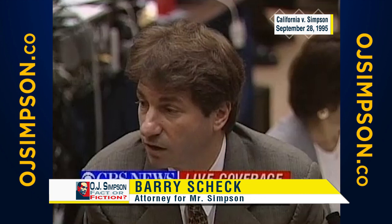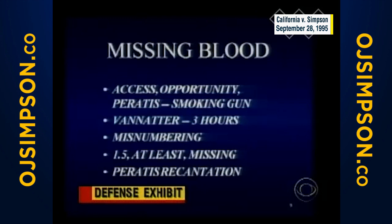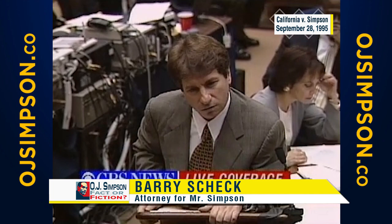So let's review the bidding. Missing blood. Access and opportunity: Mr. Paratus — the smoking gun. Detective Van Adder is walking around with this tube in a May 10th envelope, unsealed, going up for coffee for three hours. It is misnumbered — it comes in as item 18, not 17, after the sneakers which were brought in the next morning. There is at least 1.5 milliliters missing — no question about it — early in the game because of the toxicology entry. And then we have Mr. Paratus' unsworn recantation. EDTA, missing blood — coincidence? Corroboration. Something is terribly wrong.